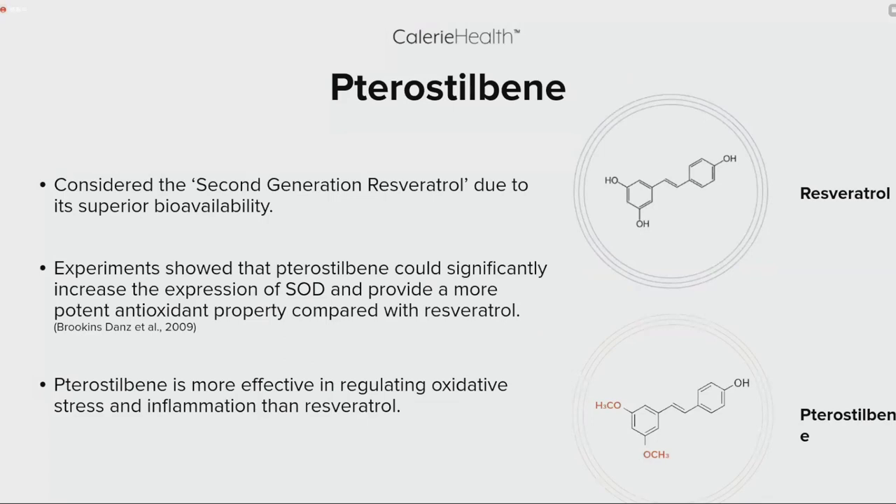The next highlighted ingredient is Pterostilbene, considered the second-generation resveratrol due to its superior bioavailability. Experiments show that Pterostilbene can significantly increase the expression of SOD and provide more potent antioxidant properties compared with resveratrol. Pterostilbene is more effective in regulating oxidative stress and inflammation. The only structural difference is that Pterostilbene has methylated groups on the end, allowing for better bioavailability.